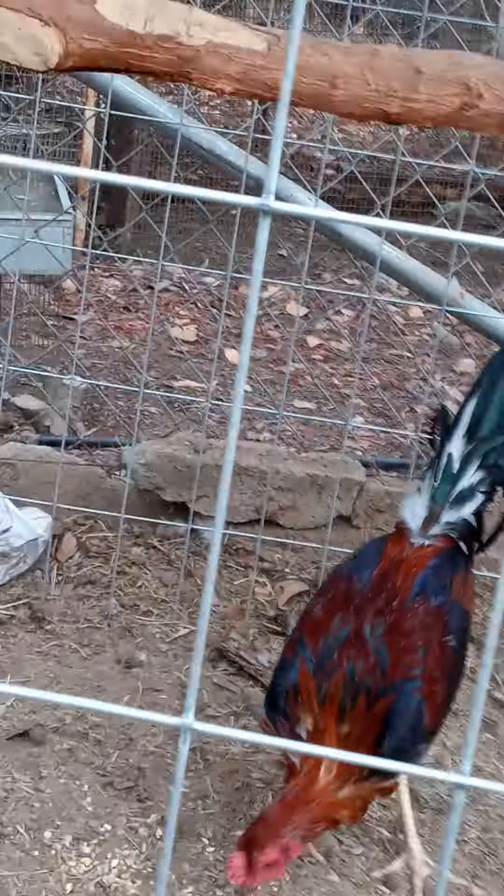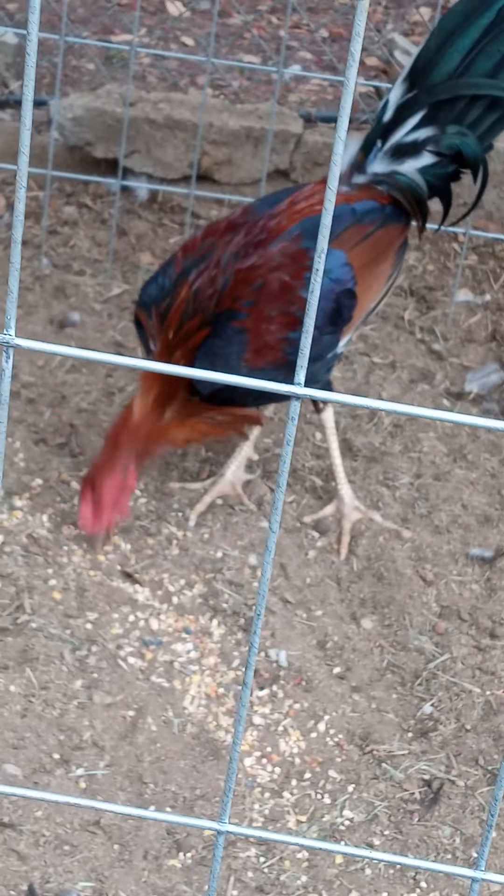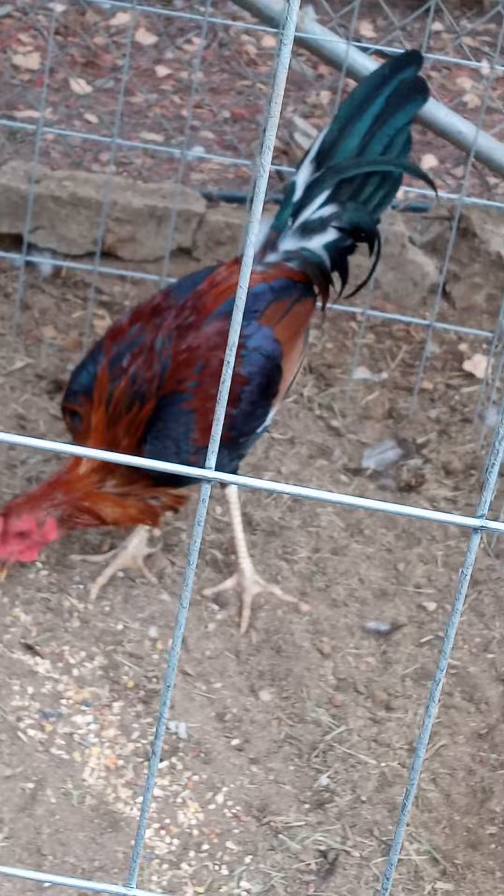Good bloodlines, good genetics. They're from Slick Lizard — Connor Atkins, actually. But they're from over there. Some good birds.